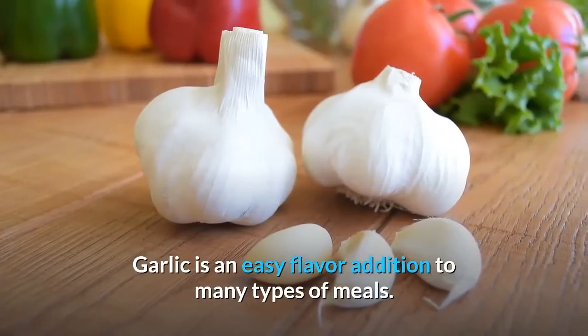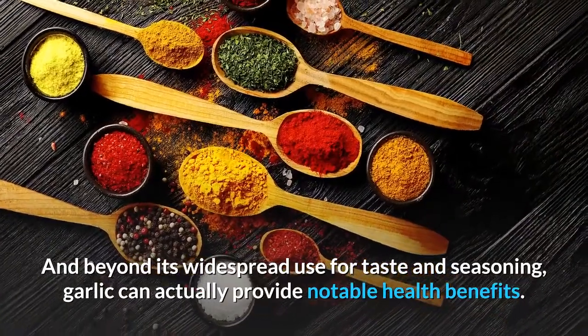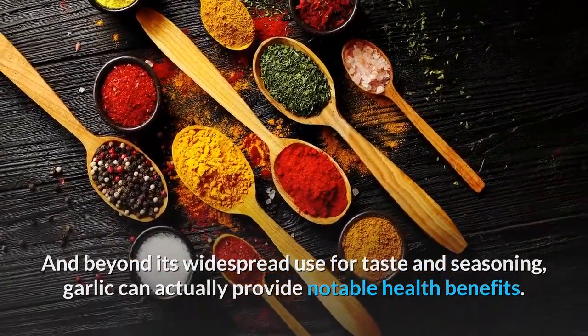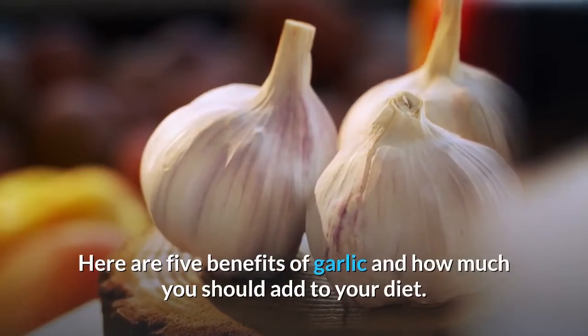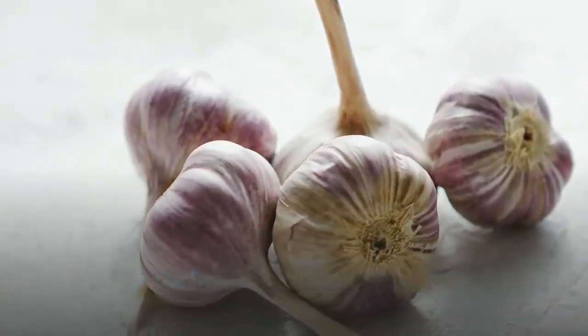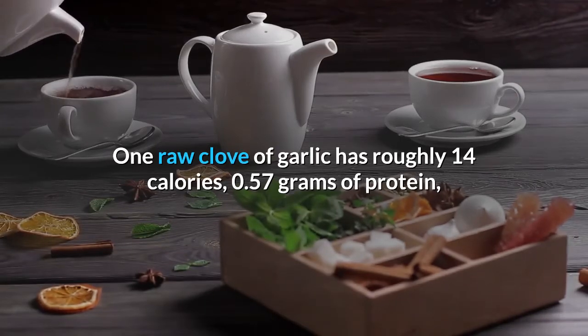Garlic is an easy flavor addition to many types of meals, and beyond its widespread use for taste and seasoning, garlic can actually provide notable health benefits. Here are five benefits of garlic and how much you should add to your diet. Number five: garlic is nutritious for its size. One raw clove of garlic has roughly 14 calories, 0.57 grams of protein, and about three grams of carbohydrates.